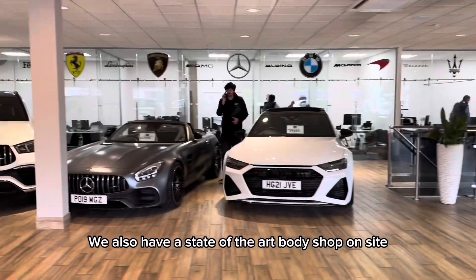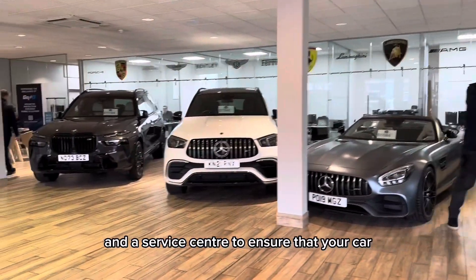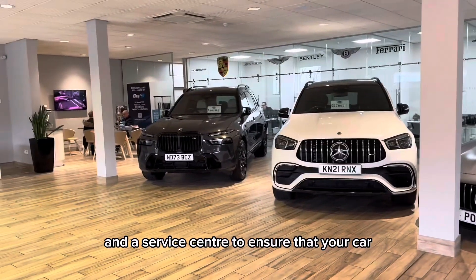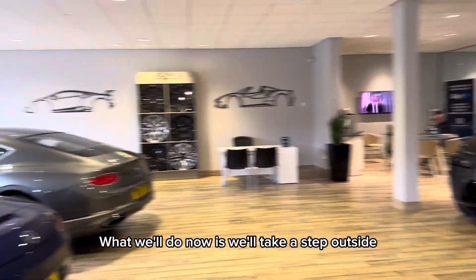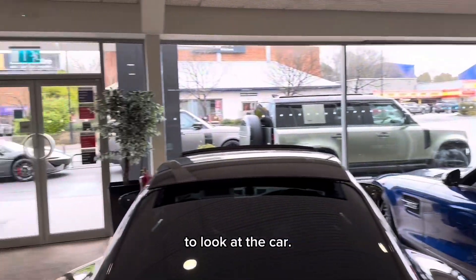We also have a state-of-the-art body shop on site and a service centre to ensure that your car is prepared to the highest possible standard. What we'll do now is we'll take a step outside to look at the car.